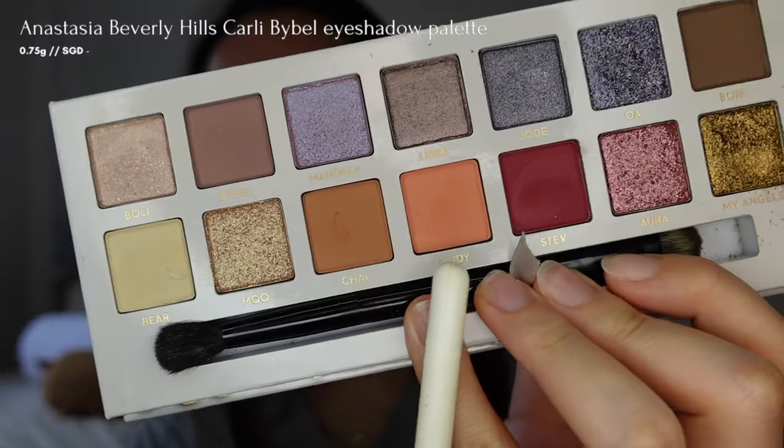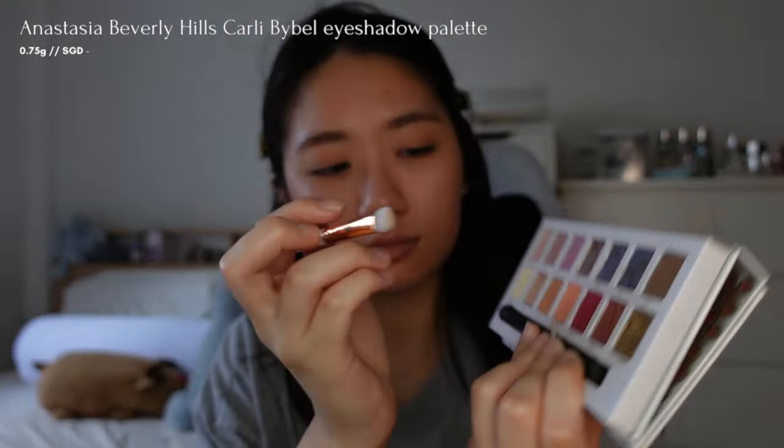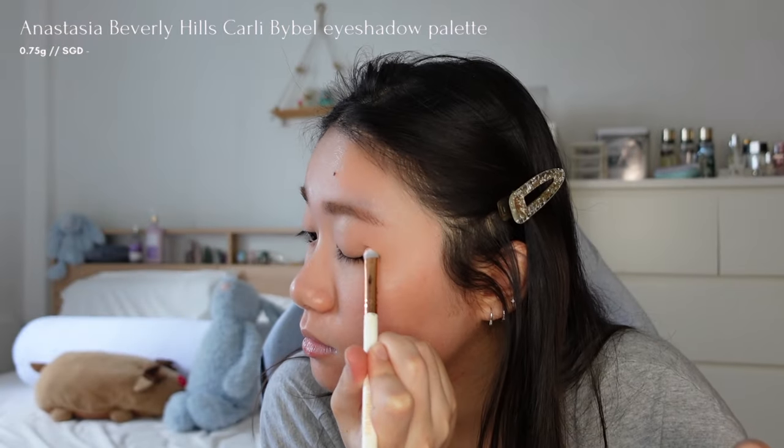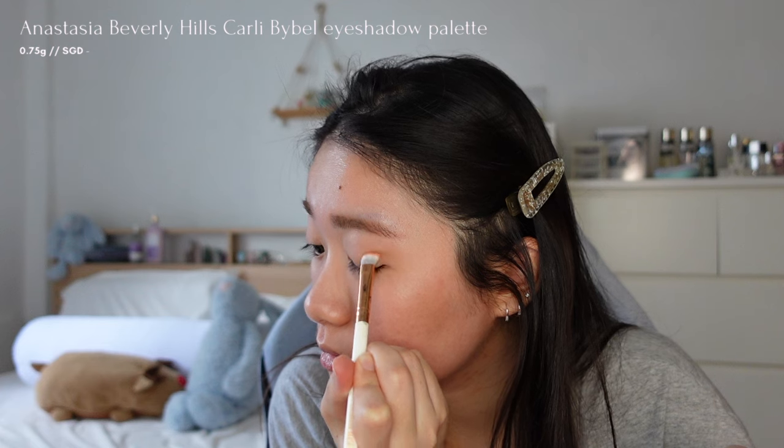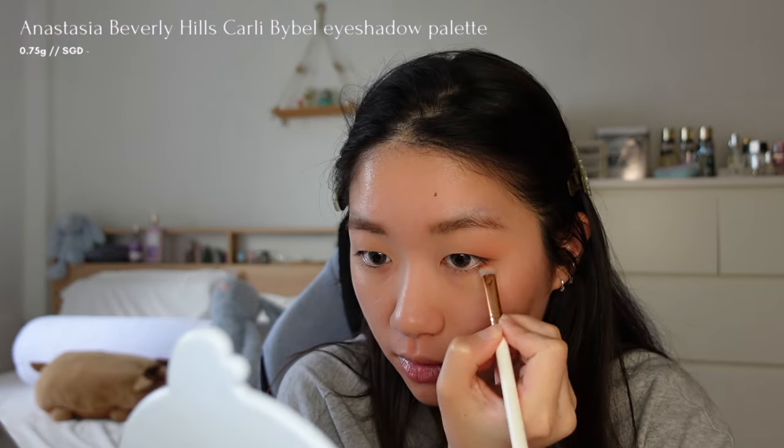Then I'll use the coral shade Cindy from the Anastasia Beverly Hills Coralie Bible Eyeshadow palette at the outer corners of my eyes to create dimension, as well as the outer area of my lower lash line, blending it with a brush.